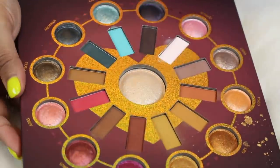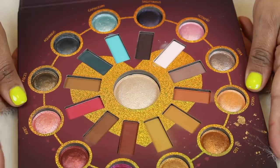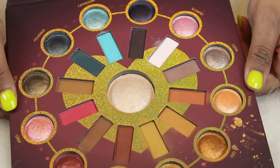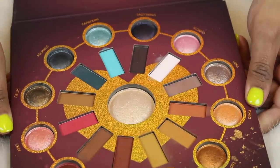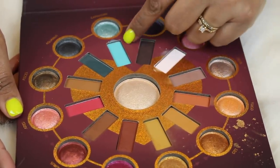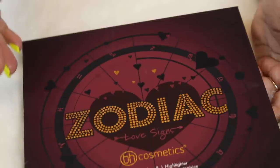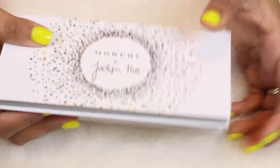This next one is the BH Cosmetics Zodiac Love Signs palette — the bigger 24-pan one. From how much I love the first zodiac palette, I know I'm going to love this one. That teal shade is calling to me. Let me know if you guys want to see reviews on any of the palettes I show you today — if I already have reviews, I'll link them for you guys.